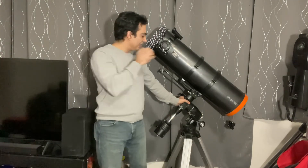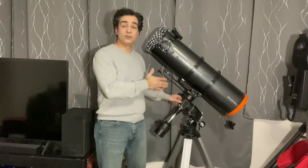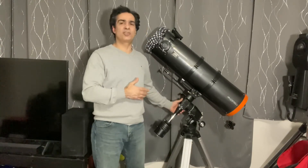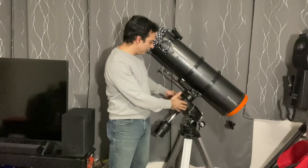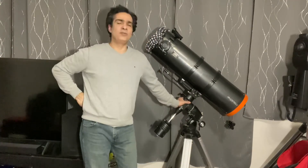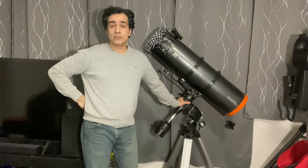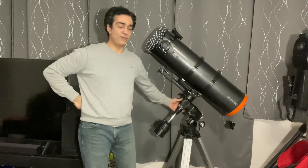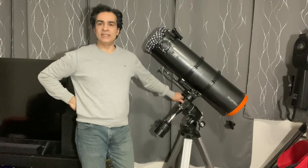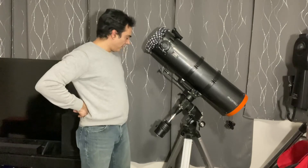A manual mount will last a lot longer — there's hardly anything to go wrong. Besides killing the gears, which is very unlikely, it should last many years. A lot of manual EQ mounts can probably give you 15 to 20 years easily. Try doing that with a go-to — issues are probably going to start cropping up after the first five or six years.